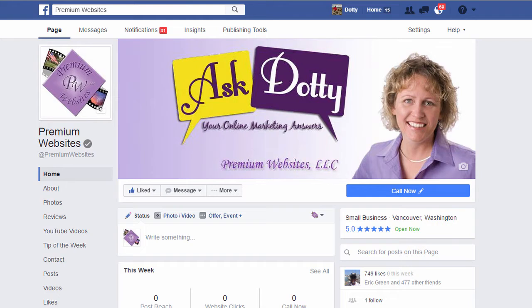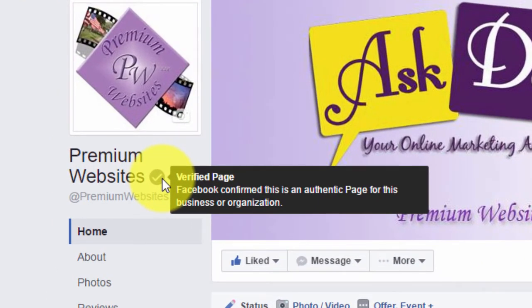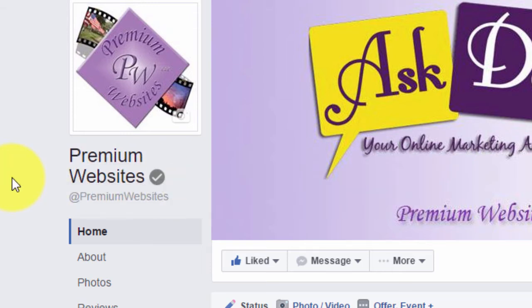If you come to a page that has been verified, it will have a little gray check mark right here, and basically what that is is Facebook is confirming that this is an authentic business and that this is the actual correct page for that business.